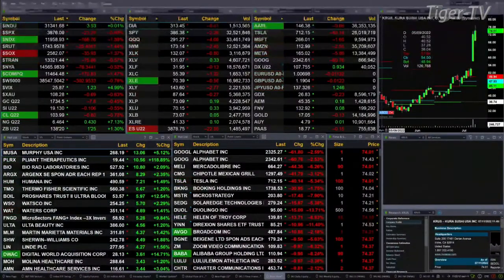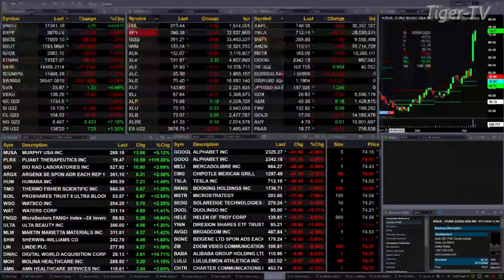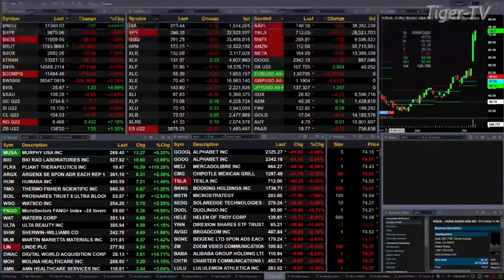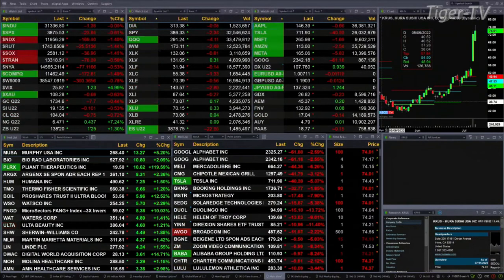Gold is trading down eight bucks at 1734. Silver down 10 cents at 19.13. Light crude off 80 cents at 103.99. Natural gas up 43 cents, trading at 6.46. The 30-year Treasury is back one point, printing at 138.20.